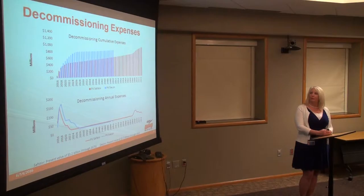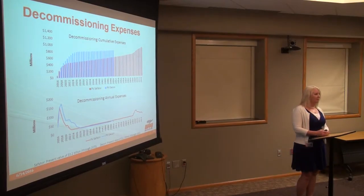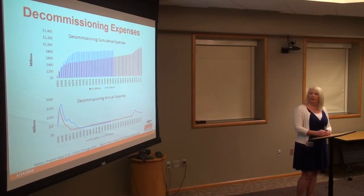I put both SafeStore and DECON on this slide. At the top, you see decommissioning expenses cumulative over the course of the years, starting in 2016 should the board approve this recommendation. In about 2026, on the DECON scenario, you see that start to flatten out. That represents our spent fuel storage — our spent fuel needs to stay in storage until the DOE can take it from us. We estimate DOE would be able to take that in 2050, at which point we decommission the spent fuel storage as well.